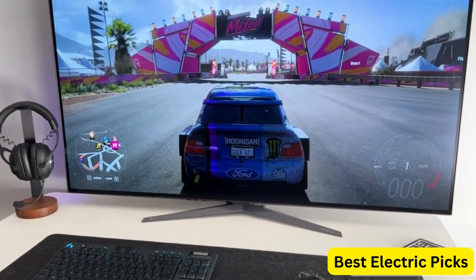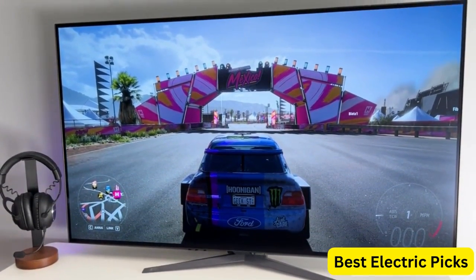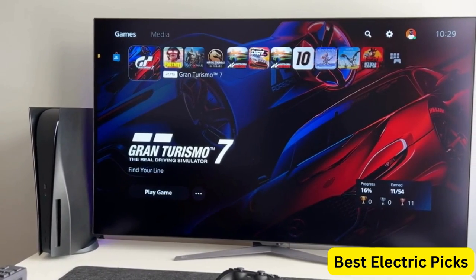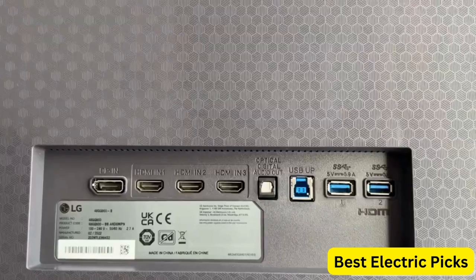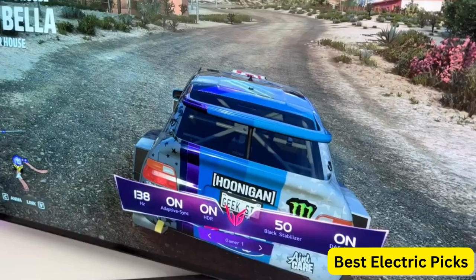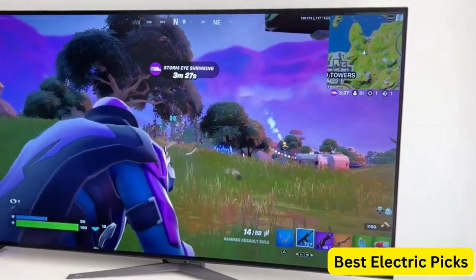LG 48GQ900B 48-inch UltraGear UHD OLED Gaming Monitor. The LG 48GQ900B UltraGear is a premium gaming monitor that offers stunning visuals and exceptional performance. With a 48-inch OLED display, it delivers a 4K UHD resolution and a 1.5M:1 contrast ratio, which provides deep blacks and bright whites for an immersive gaming experience. The monitor also supports DCI-P3 99% color gamut and HDR, which provides accurate colors and detailed images.